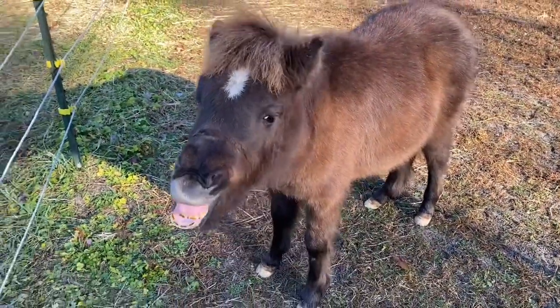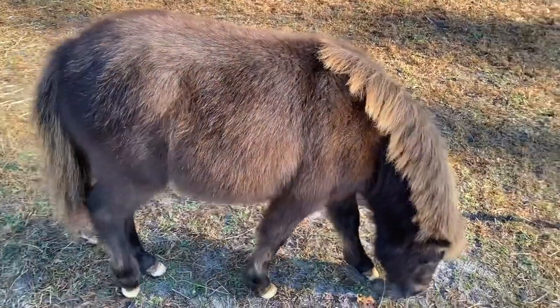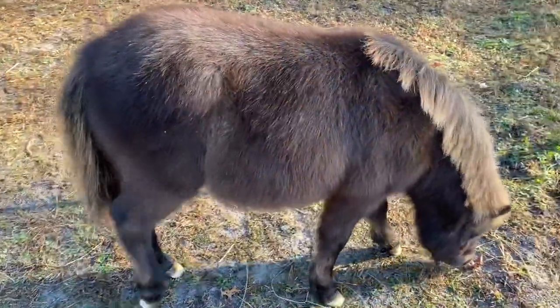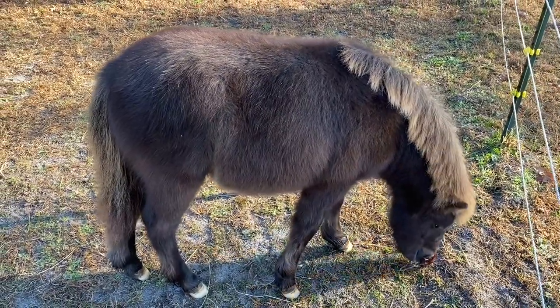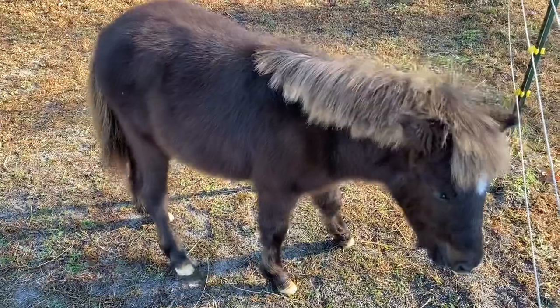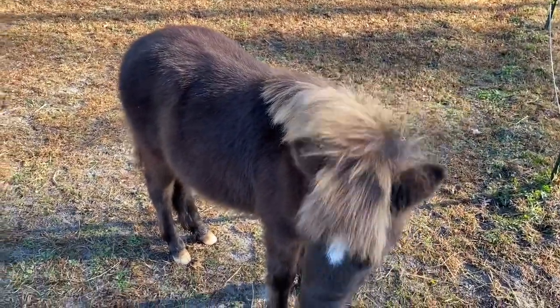Welcome to another Teddy Bear the miniature horse update. It's been a busy week or two — we had a lot of family activity, including Thanksgiving, an anniversary, and four birthdays, two on the same day. So it's been quite busy and I thought I would do a little update.